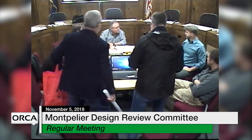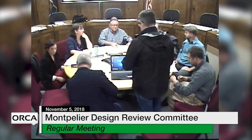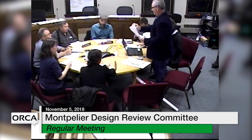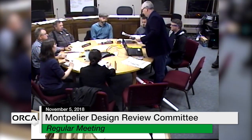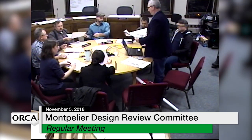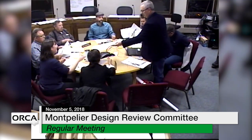We'll move straight to the first application for 100 State Street continued. Come forward and show us what you've done since we last met. I think one thing we should say is we're done at 7 o'clock, because the Development Review Board meeting starts at 7 and they have a very large agenda. So we're going to try to move as quickly as we can. I'll go as quickly as I can. I also have this stuff on a thumb drive, but I have to ask if I can get them back so I can use them at the next board.